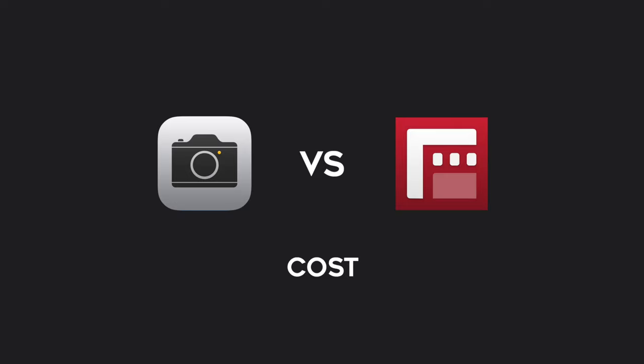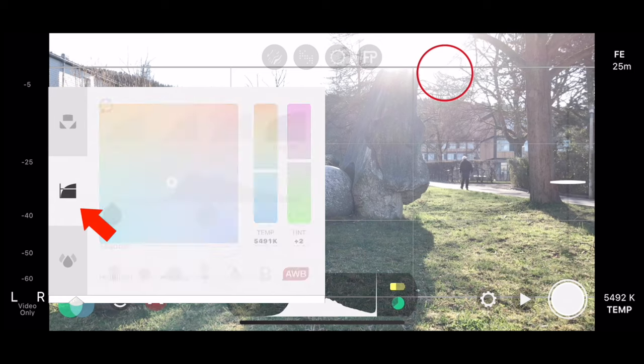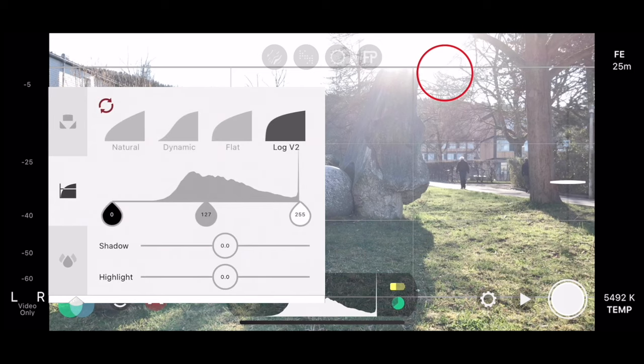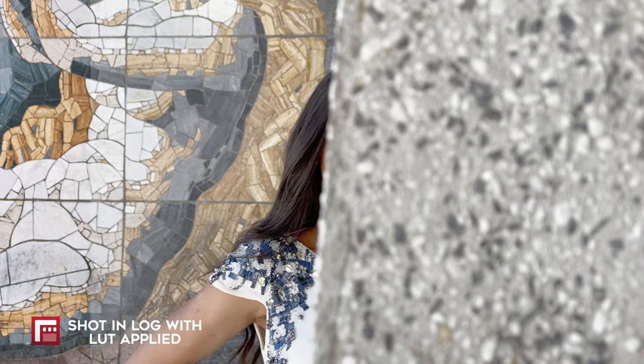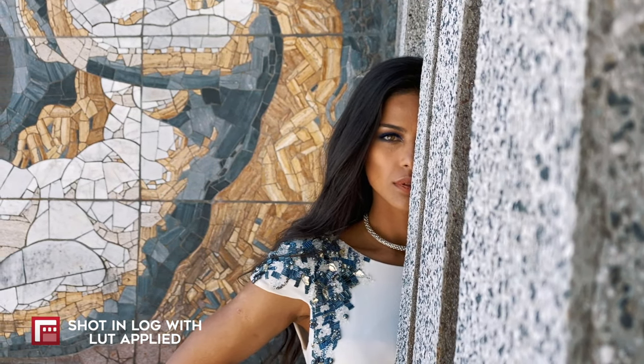Now let's look at the differences. First, cost. If you own an iPhone, obviously the standard camera comes free. If you consider getting Filmic Pro, you will have to make a one-time payment of $14.99. Keep in mind that there is an optional in-app purchase for $9.99, which allows you to film in log, giving you more dynamic range and more flexibility when color grading. So if you've already bought Filmic Pro, I think it's worth getting the cinematographer's kit for just $9.99.